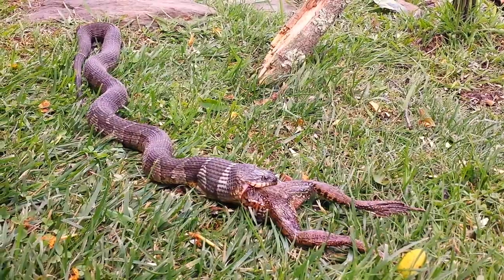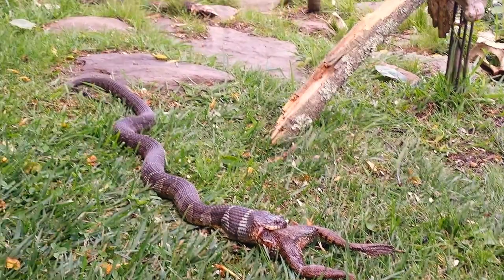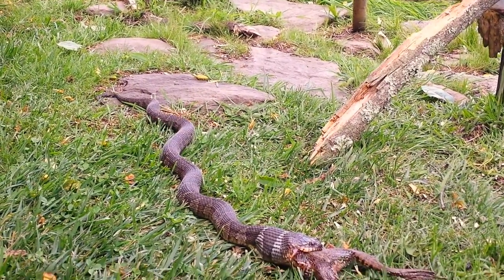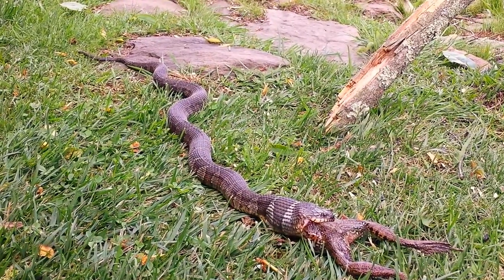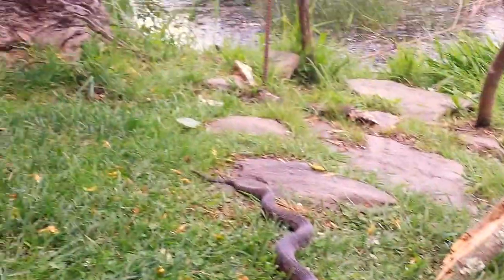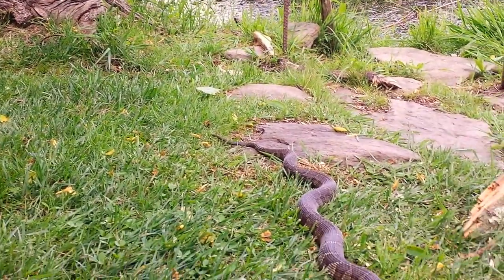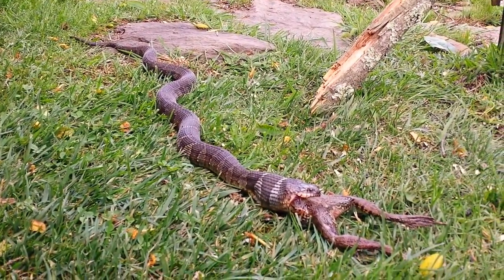I have no clue why the snake would be out here in the middle of the lawn practically. I mean, I see them around here all the time but they're usually hidden. I don't know if maybe it was in that log over there and came out and got the frog, or what. It's just crazy for it to end up right here.